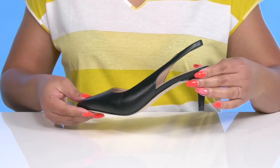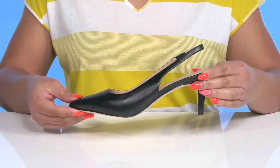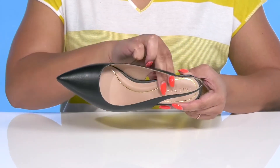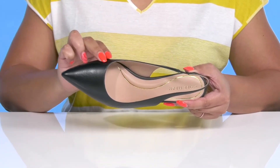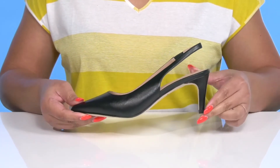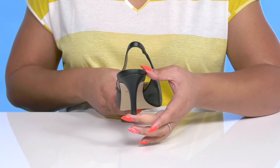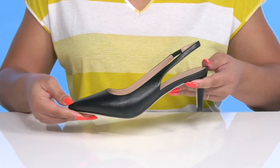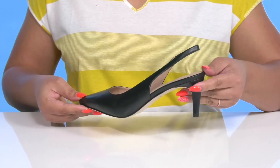They come in eight different colorways to add versatility to your wardrobe. Inside there is a man-made lining with a cushioned footbed to keep you comfortable all day. You'll get about a three-inch boost in height from the heel at the back, and it's all on top of a textured man-made outsole. Wear these with a nice pant suit.